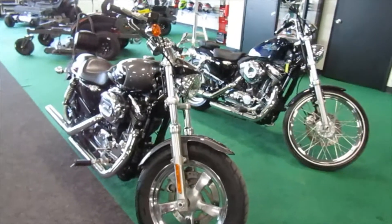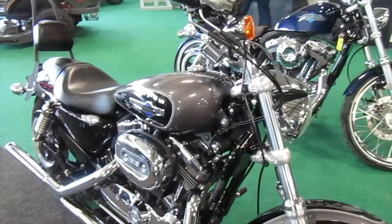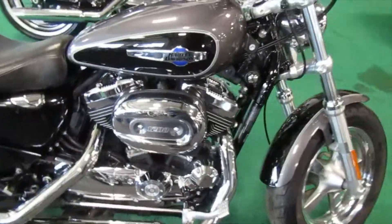Harley Davidson 1200 Custom has that wider front wheel up front — I like that. This one here is a two-tone dark gunmetal gray and black, very nice color scheme. Paint is in good shape, and it has Vance and Hines exhaust on it.